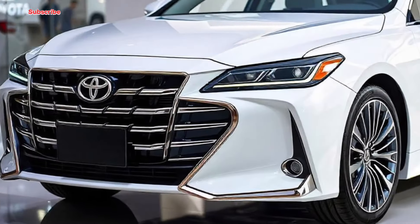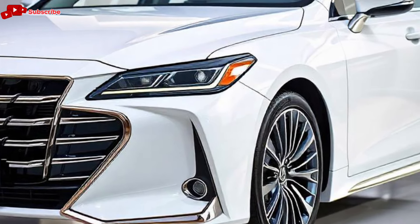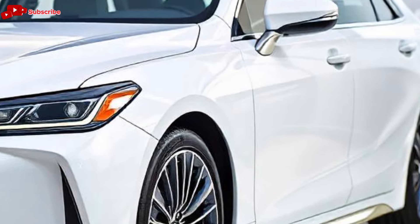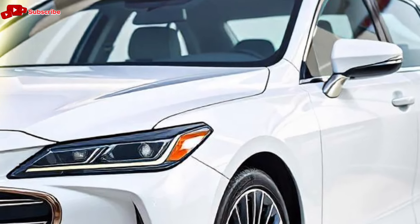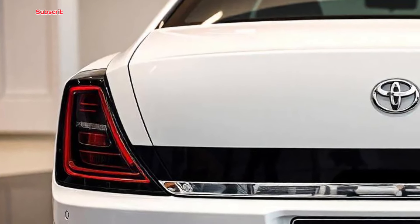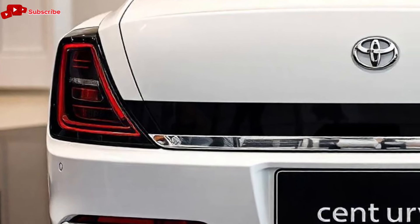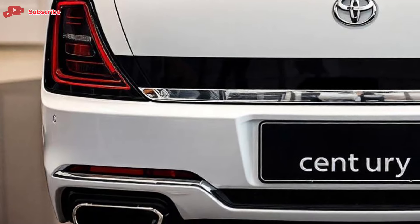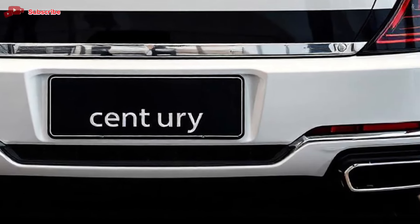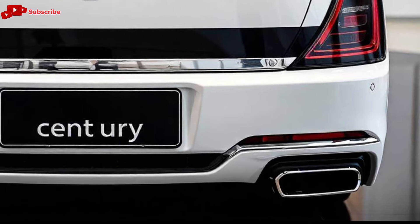Technology-wise, the Century is equipped with the latest advancements. The infotainment system, while discreetly integrated to maintain the car's classic aesthetics, offers all the modern features you'd expect, including a high-definition touchscreen, smartphone connectivity, and a premium sound system. Passengers in the rear also have access to their own entertainment options, with individual screens and controls for a truly first-class experience.